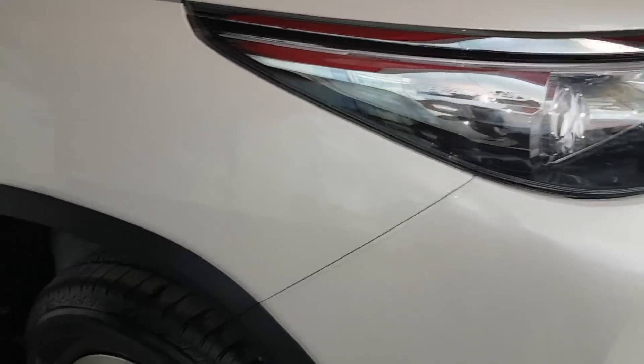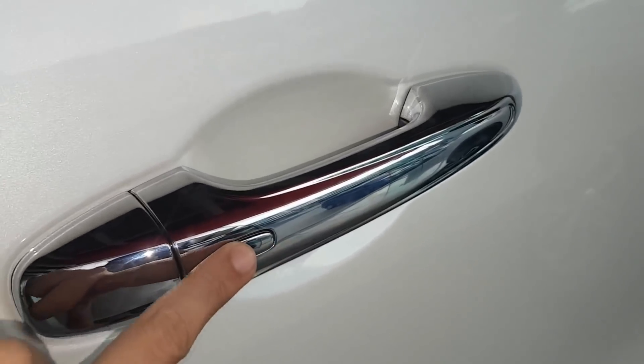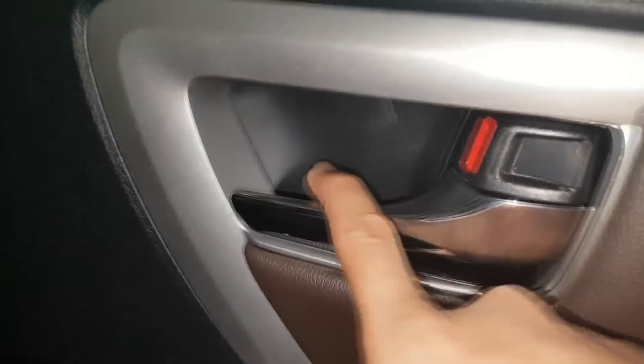Let's go to the passenger side. At the passenger side, it has smart entry. The V variant has leather, power window, chrome handle, speaker and tweeter. Here are the seats for the V variant — leather seats.